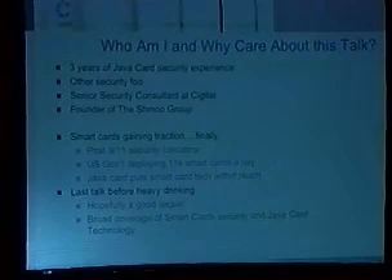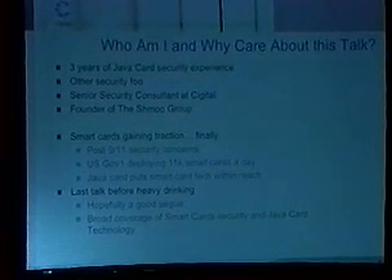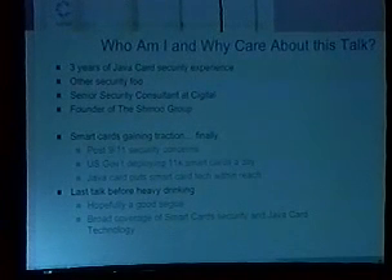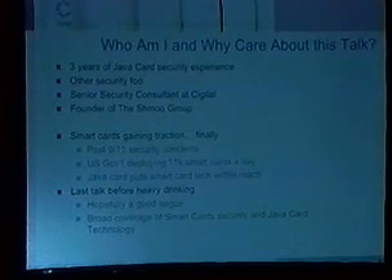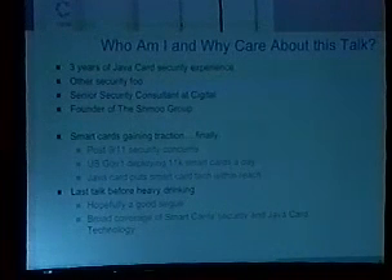Why do you care about smart cards? After 9-11, everyone became more concerned about security, or at least that was the common conception. It turns out right now the only people who really seem a lot more caring is the government, and that's really reflected in what we're seeing today in smart card deployments. By far the largest smart card deployment ongoing today is the U.S. Federal Government, who's deploying about 11,000 smart cards a day. That makes American Express look like child's play.